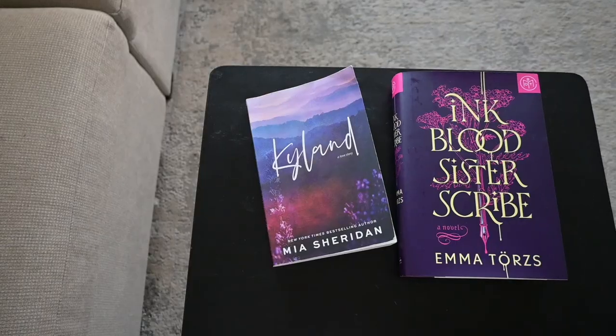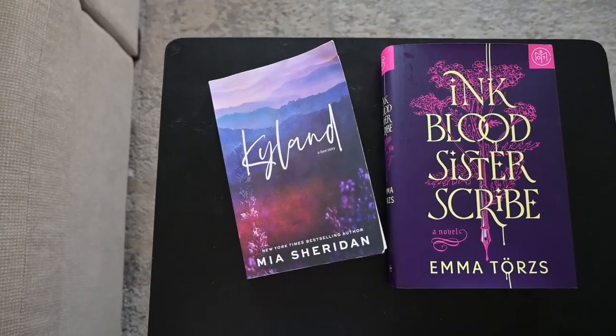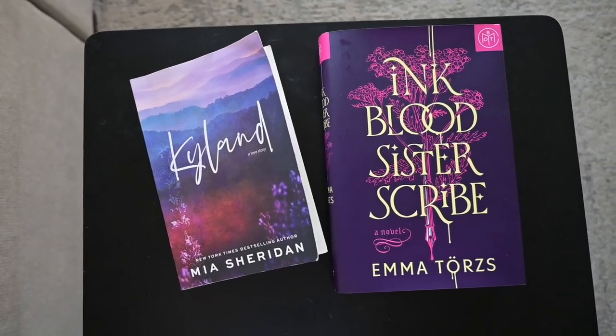Hello everybody and welcome back to my channel. I am so excited for you all to be here for another reading and book vlog. I want to bring you guys through a few random days off in my life and also update you about the books I'm currently reading. I chose the books to read for this video based on cover aesthetic.